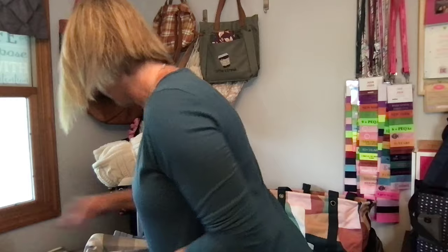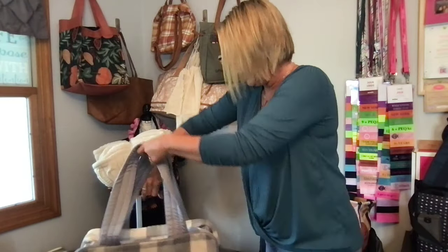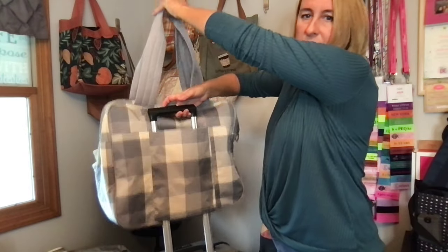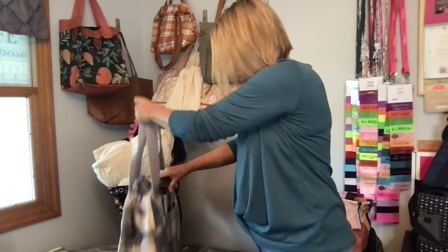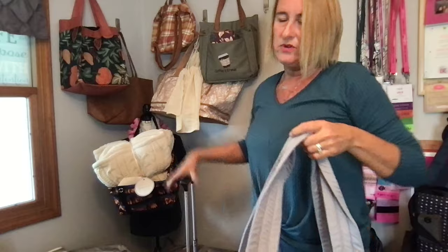This is the new Voyager tote. As you can see on the back, it has a nice zippered pocket that you can slide over your luggage so you can just roll right through the airport. This can go in the overhead on the airplane.